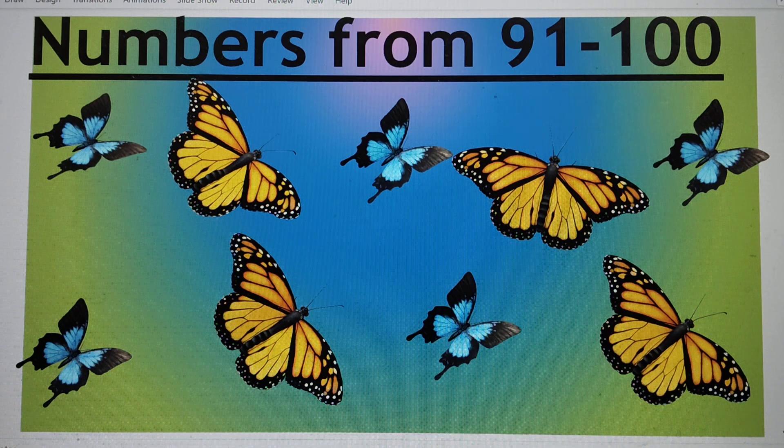Hello, my dear friends. Today we will do numbers from 91 to 100. Let's start.